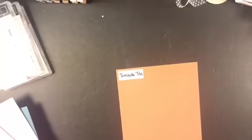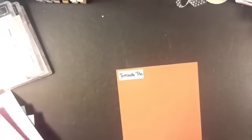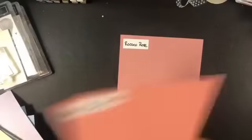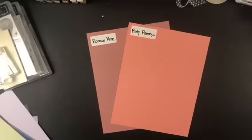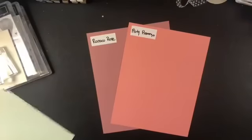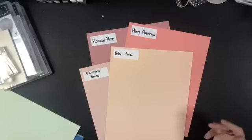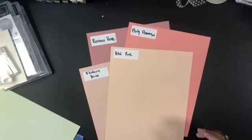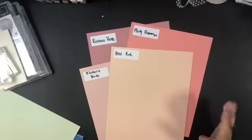Now let's pull in Rococo Rose — I love that name. Compared to Flirty Flamingo, that's night and day, guys; I don't see anything close between those two. Bringing in Blushing Bride and Petal Pink, Rococo Rose fills a definite void in our color families — there's nothing close to it that we currently have.